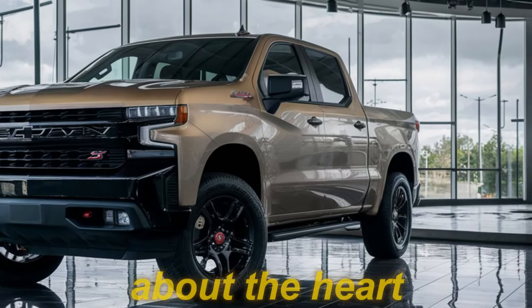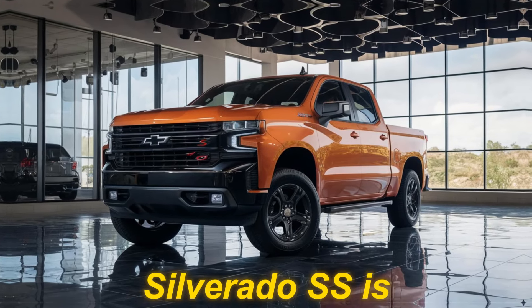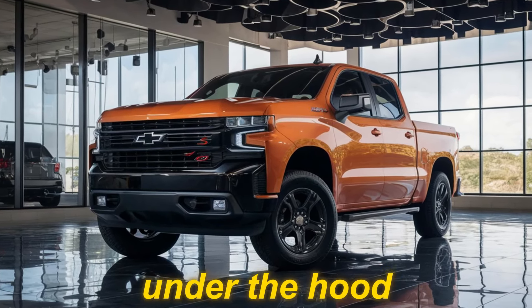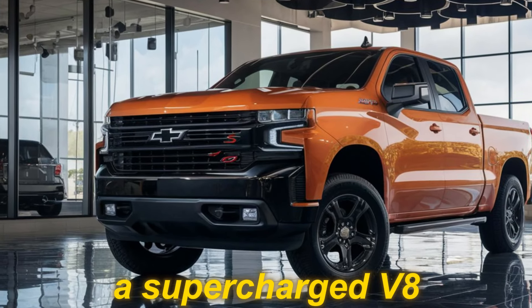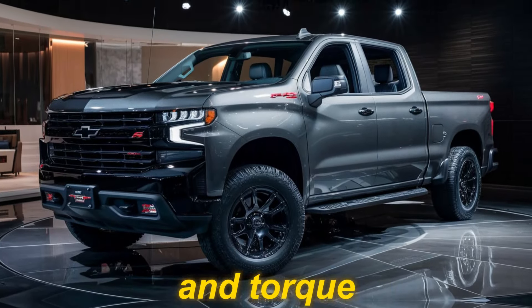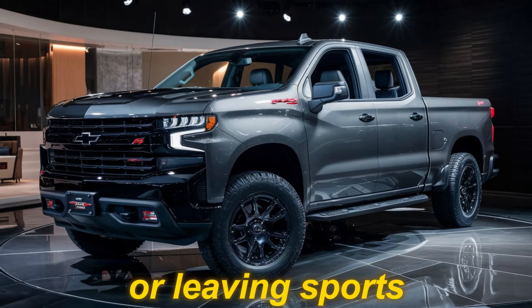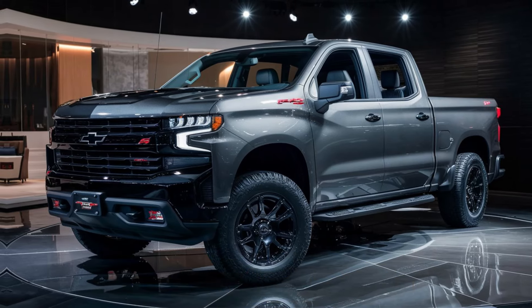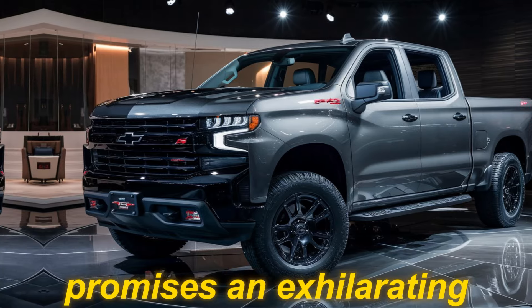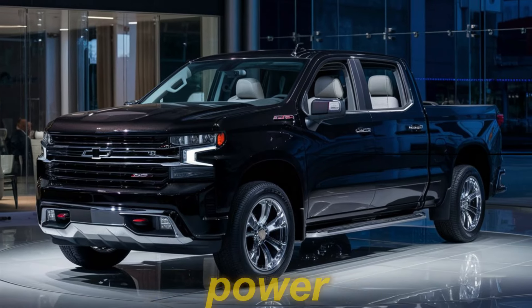Now let's talk about the heart of this beast. The 2025 Silverado SS is rumored to pack a serious punch under the hood — some sources suggest a supercharged V8 engine that will deliver earth-shattering horsepower and torque. Imagine effortlessly towing heavy loads or leaving sports cars in the dust. The Silverado SS promises an exhilarating driving experience that will leave you craving more.